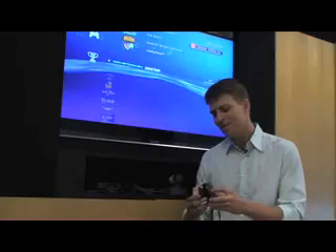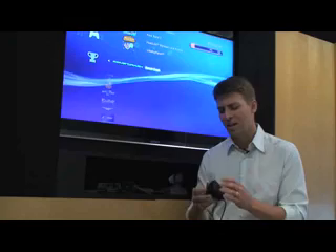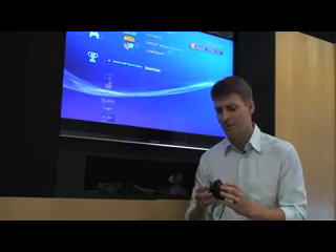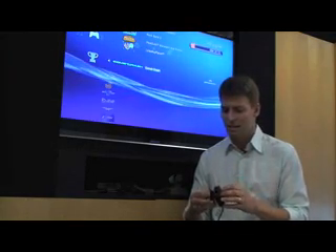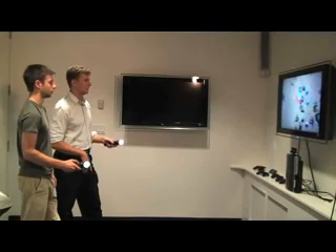With PS2, we started with pretty much off-the-shelf webcam technology, and then we made a few engineering decisions to make it for gaming. In particular, the biggest one was we made sure that it could do 60 frames per second, because that's really important for being able to track fast motions and it gives a very fluid look of the video.